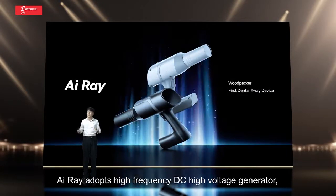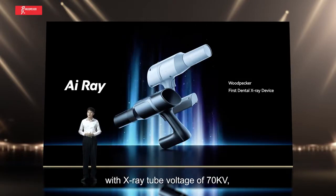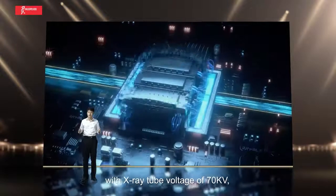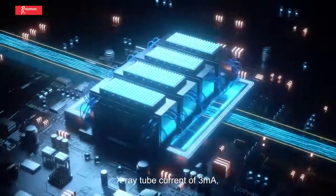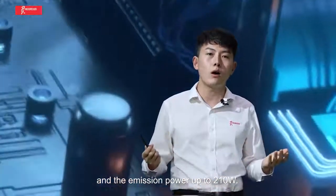ARA adopts a high-frequency DC high-voltage generator with an X-ray tube voltage of 70kV, X-ray tube current of 3mA, and emission power up to 210V.